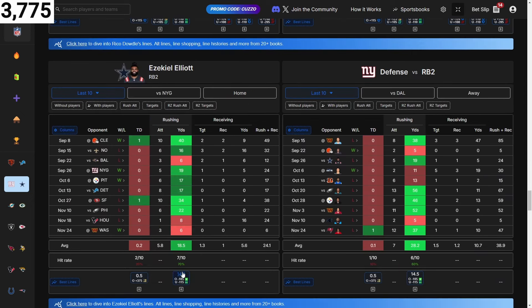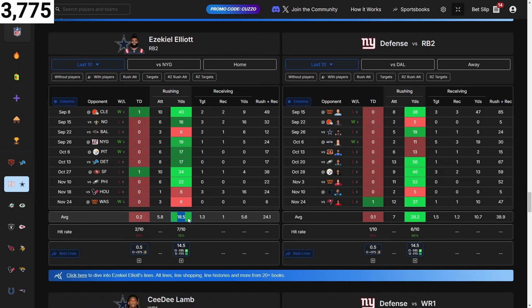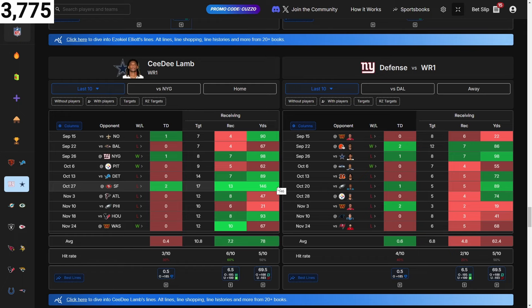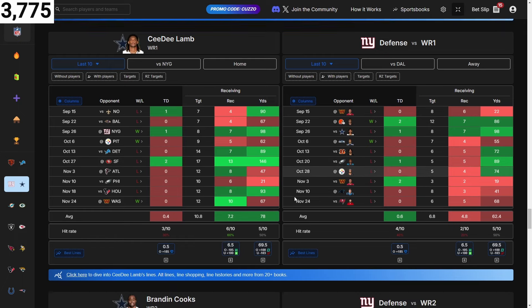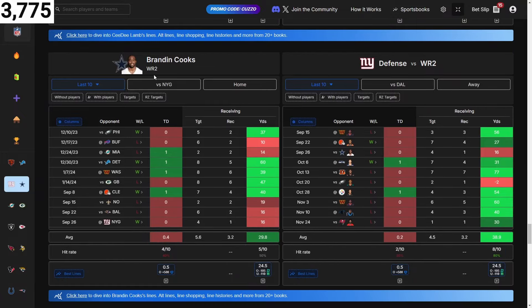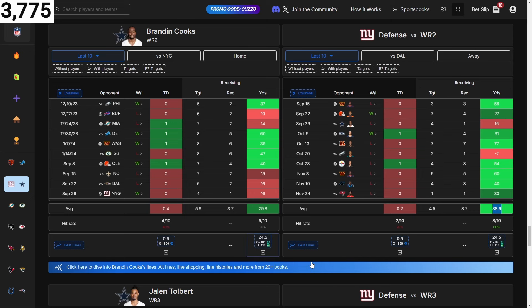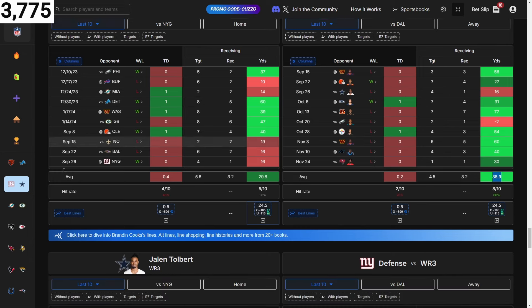Zeke — his line is 14.5. He's averaging 18.5 in his last 10 and they're giving up 28, which is literally double his line. We've got 15 picks now. I'm not expecting you to play all 15, but at least we can keep track and you can further research those players. Brandon Aubrey — this is his first game back so be very careful. He's averaging 30 yards and they're giving up 39. His line should be appealing, so I'm adding it.